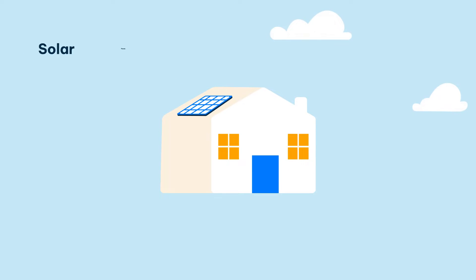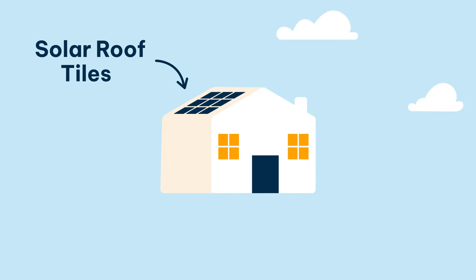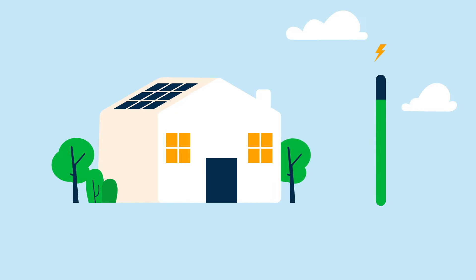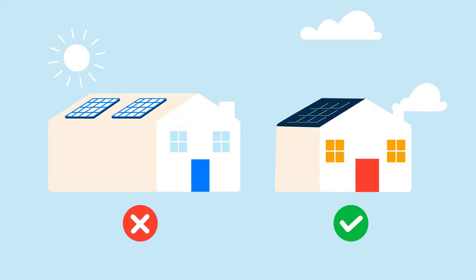Most of us are already familiar with solar panels, but you might not have heard of solar roof tiles. They're roof tiles that function just like solar panels, so they're also capable of generating green electricity for your home using only the power of the sun. Solar roof tiles are also far less conspicuous than ordinary solar panels, and they blend in seamlessly with your roof.